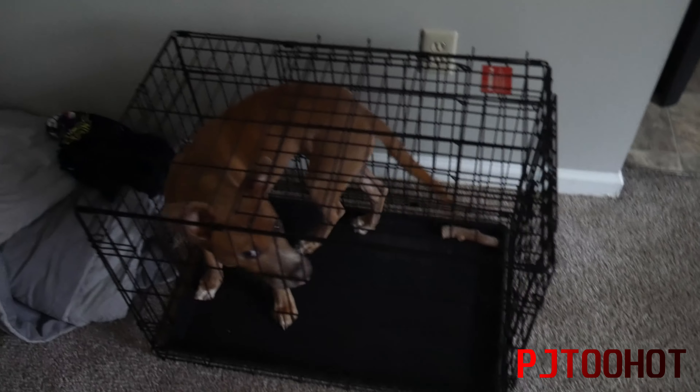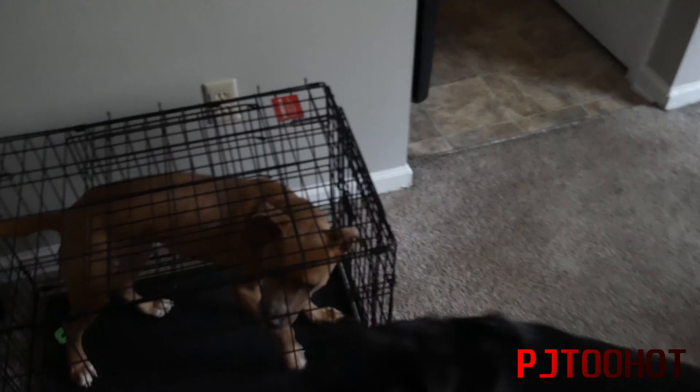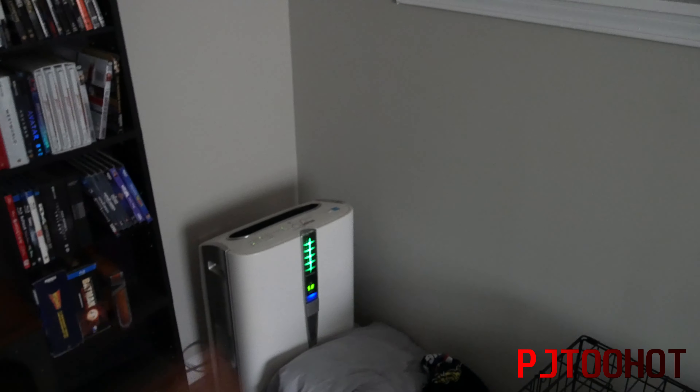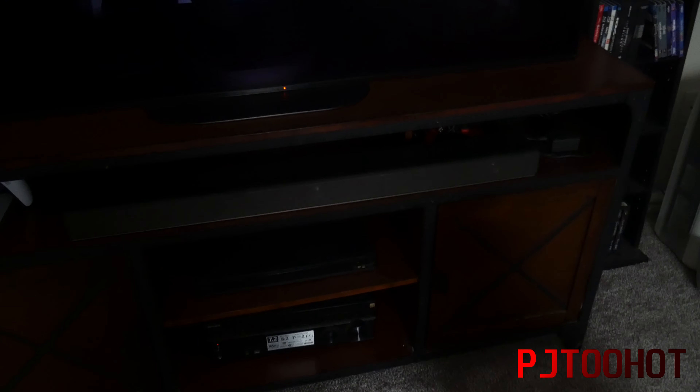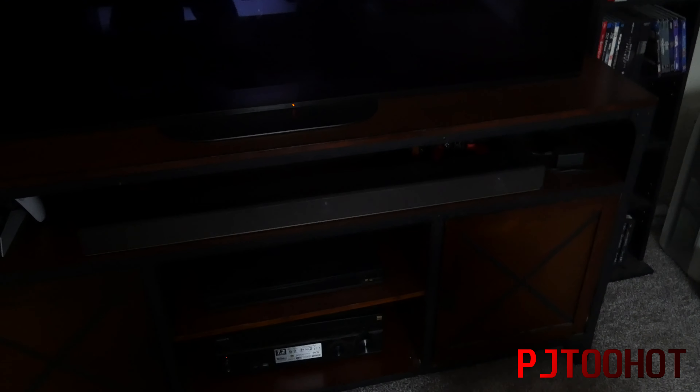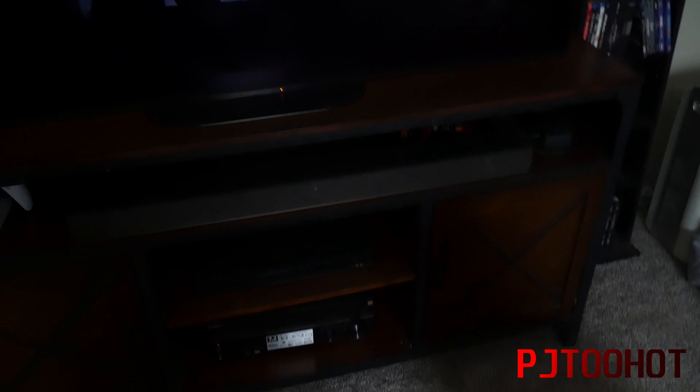So here's the recliner I had before, my dog's toys — at least some of them — the same futon, Roxy's cage, and Simba's cage which is actually getting to the point where I need a bigger one. There's also an air purifier to get all the dust out of the air. You guys know my Sony OLED TV and the entertainment center, which was the worst thing to move up here — that was awful.